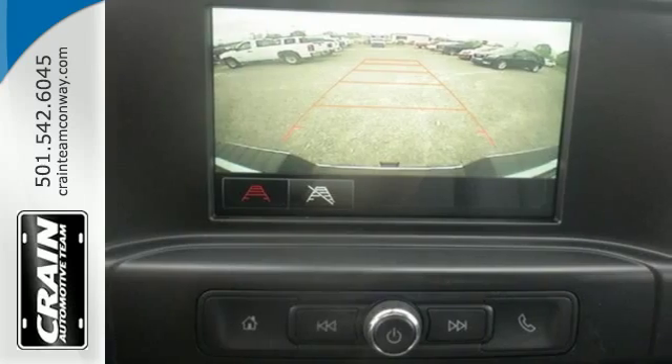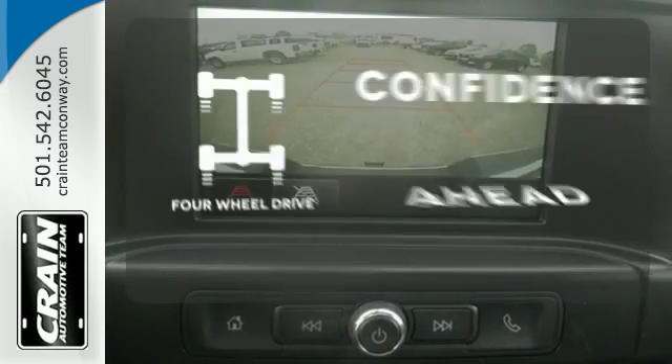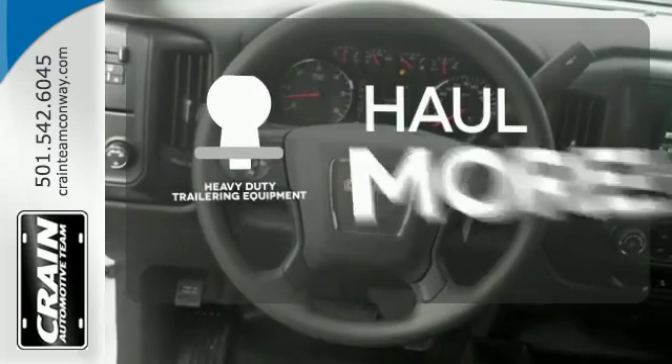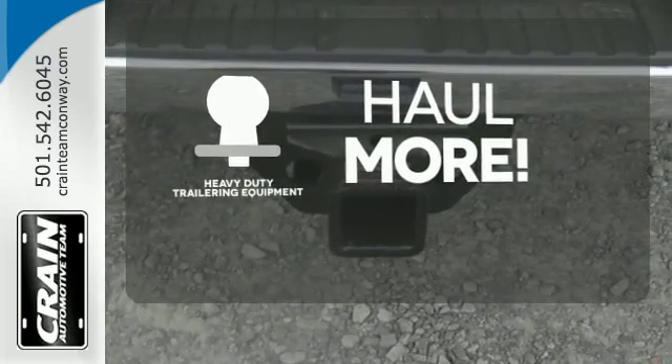With heavy cargo comes heavy protection, thanks to StabiliTrak with proactive roll avoidance, which helps you keep the truck straight and on all four wheels. Feel the confidence as you control the road with your four-wheel drive. The heavy-duty trailering equipment is perfect for those who work hard and play hard.